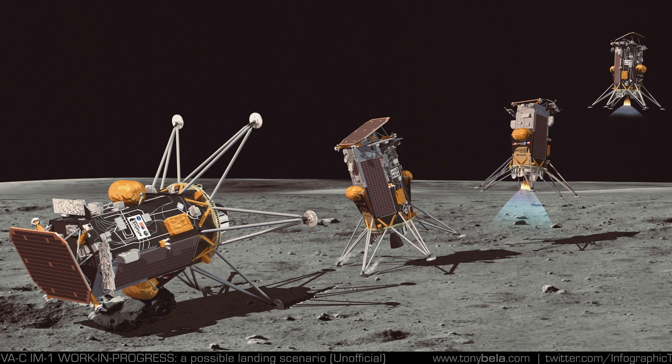It did not tip over this time, right? Because the first one tipped over — and that was the Intuitive Machines lander, which has its second one coming up in a couple of days. This was the first one from Firefly. There are so many lunar landers, I got them confused.